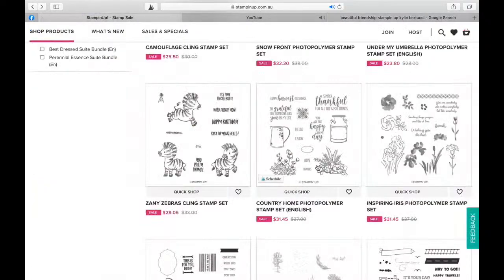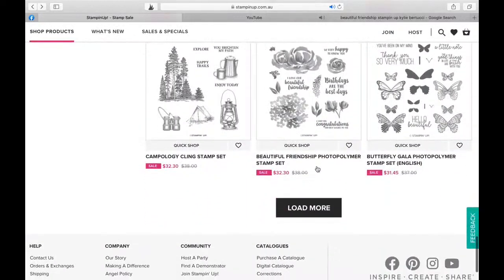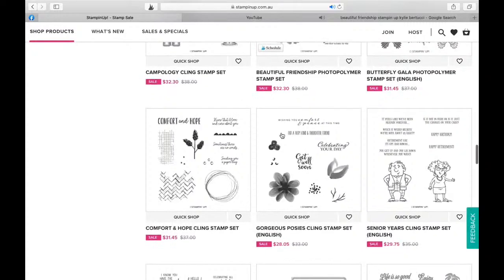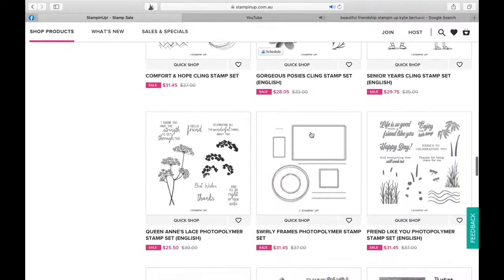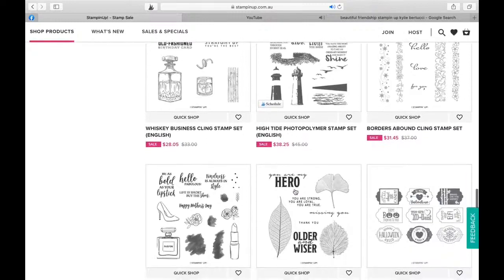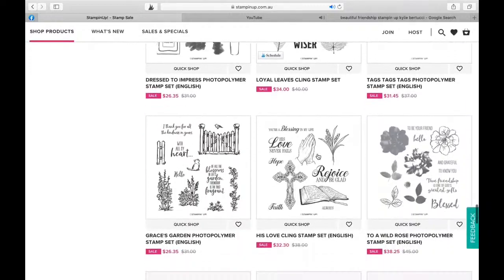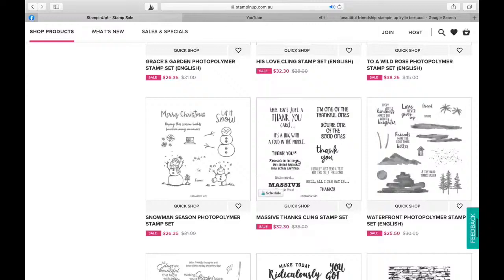Let's go back to the stamp sale. Is there anything else here that you're going to love? Remember that when you get to the bottom, you want to load more. Oh, there's the little tent - I was thinking about that for the Moving Along card I made. This one's a beautiful one too - the Gorgeous Posies. Queen Anne's Lace. So many good ones. Oh, Brennan did a card on this one - the Whiskey Business. Ooh, Dress to Impress - love those, love the font on that. And To a Wild Rose - that one is huge. It's a really great stamp set because it's just so big. Another sentiment one.